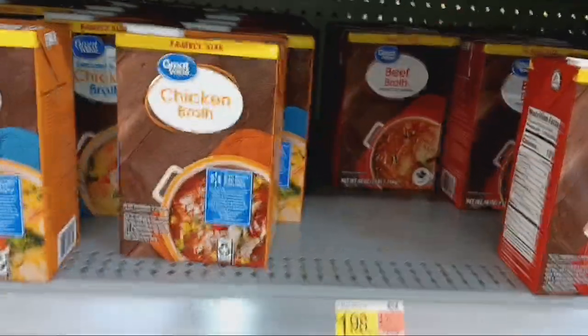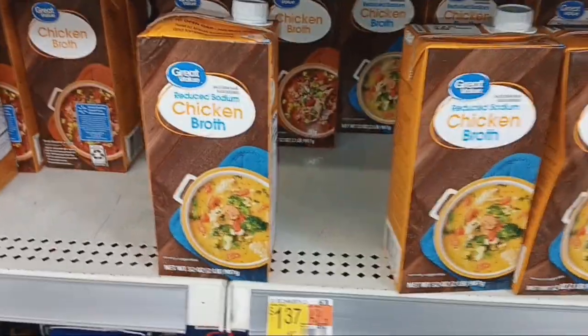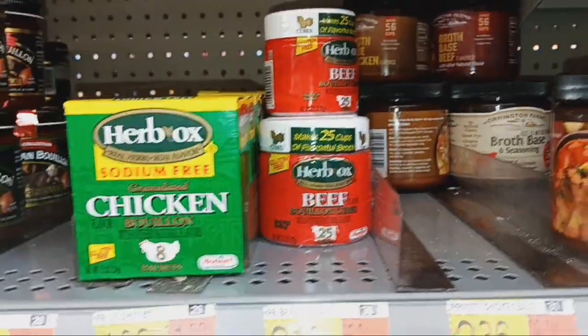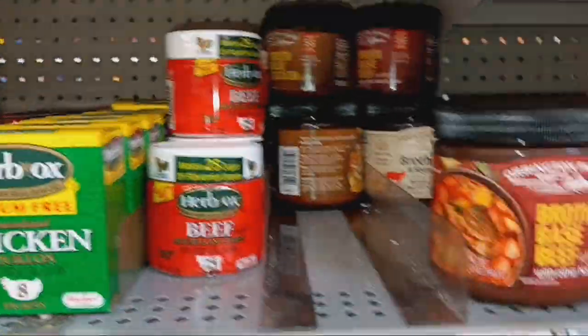I figured I'd come over here to the broth. $1.98 a box, and these are $1.37 for the Great Value brand. The Swanson's is $2.52 — those are great to put in your pantry. There's also a broth-based beef option here. That one's a little different; I've never seen that one before.